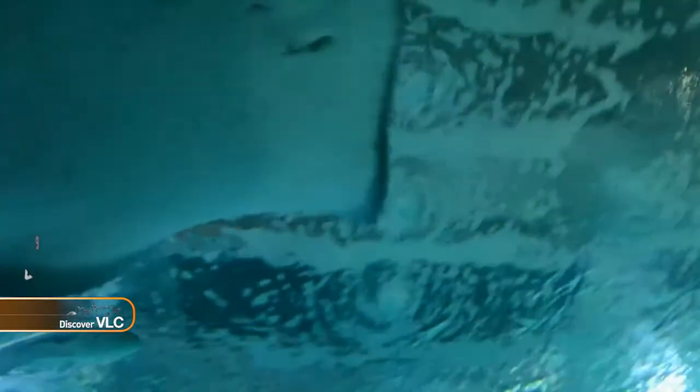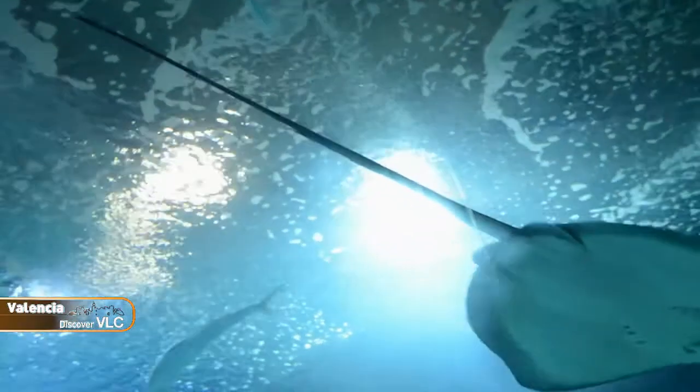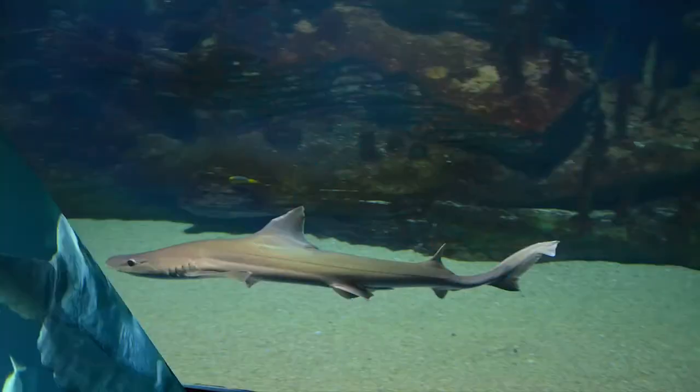A Stingray passes over us, while we discover another amazing animal: the Sunfish or Mola Mola, that moves quietly through its domains.